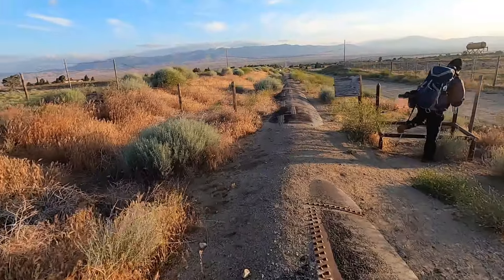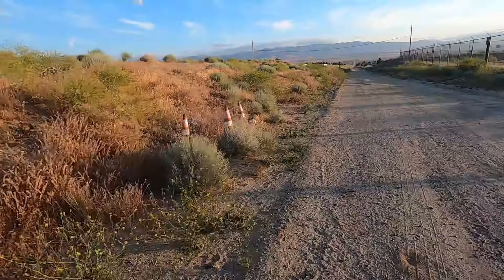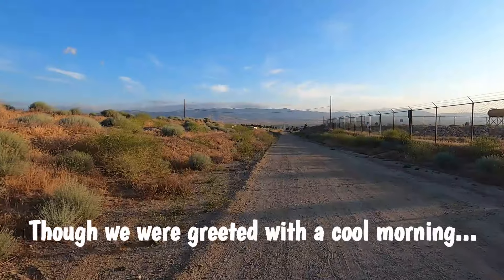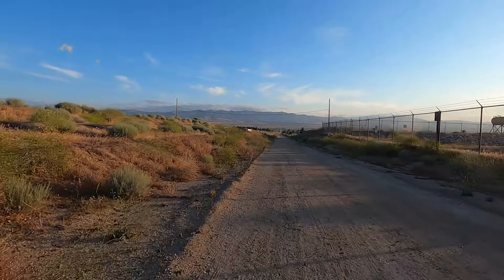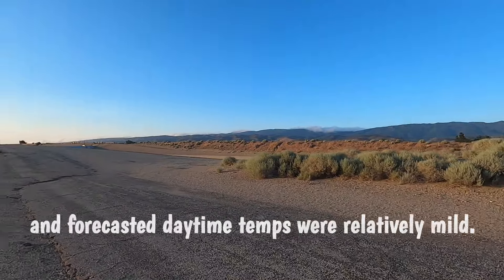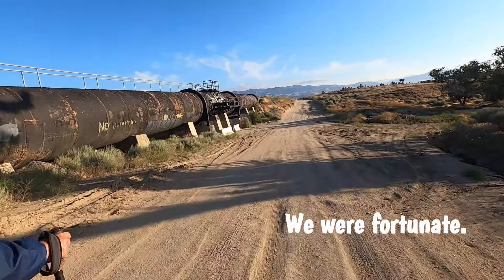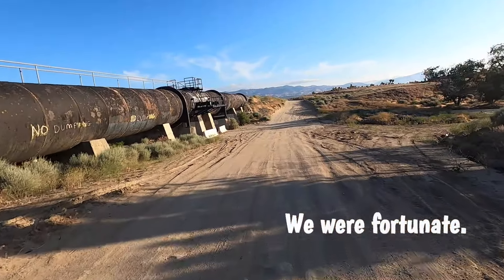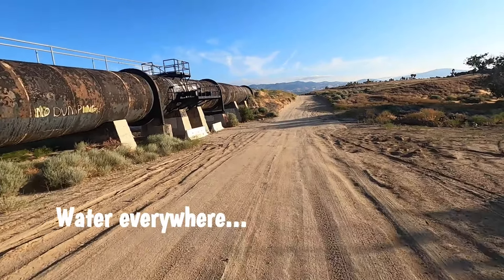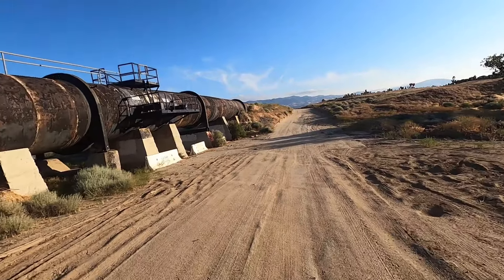Just a giant pipe with all these rivets. We kind of follow this for a while. This is what comes out of the mountains — this comes out of the Sierra. Millions and millions of gallons per minute, all the way from those big reservoirs up there.